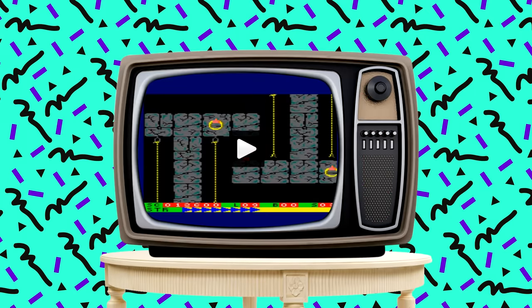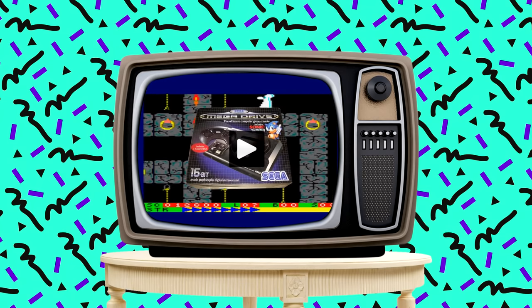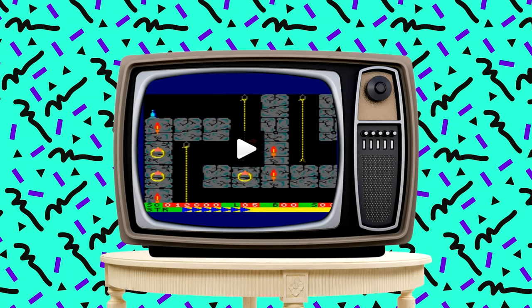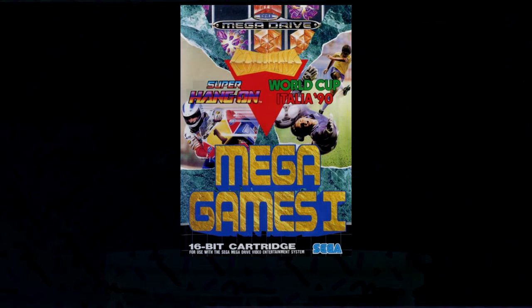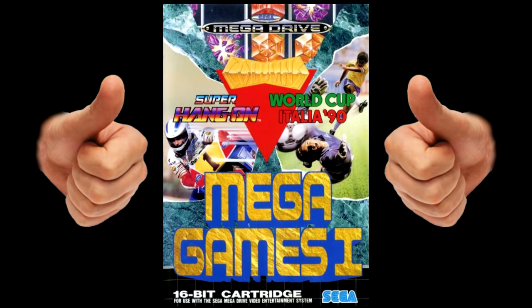After my Amstrad days — if you've been watching my channel for a while, you'll know that I eventually got the Mega Drive. And when I did make the move to the world of Sega, the game compilations didn't stop there. Because if you were lucky enough to live in Europe in 1993, then you were treated to the amazing Mega Games. What a great way of building up your collection.